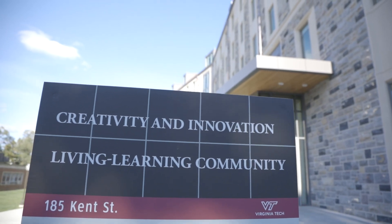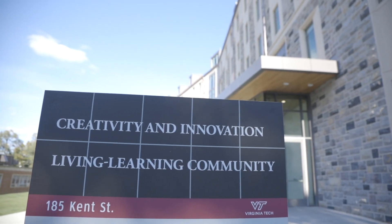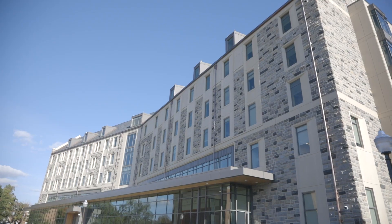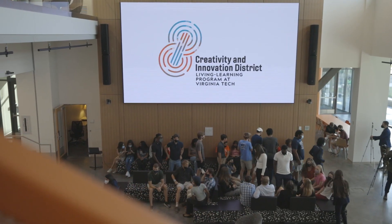Welcome to the Creativity and Innovation District — CID for short — a building and program that's just a semester old, yet it's already big enough to hold three living learning communities.